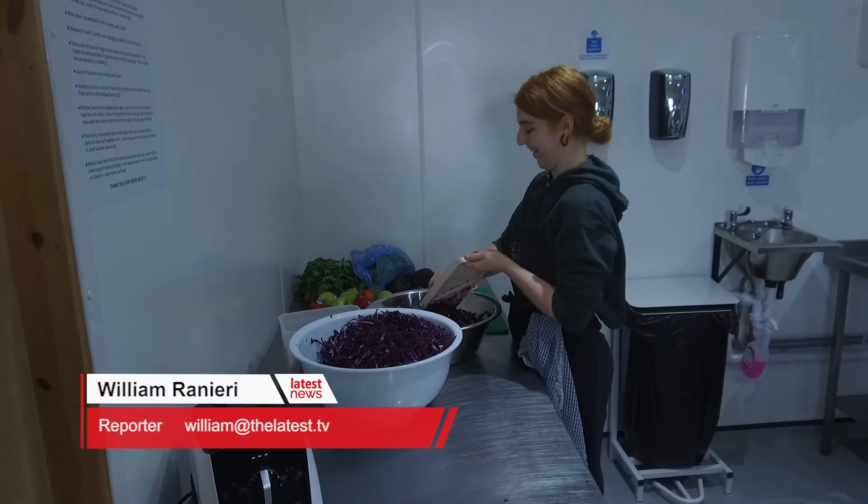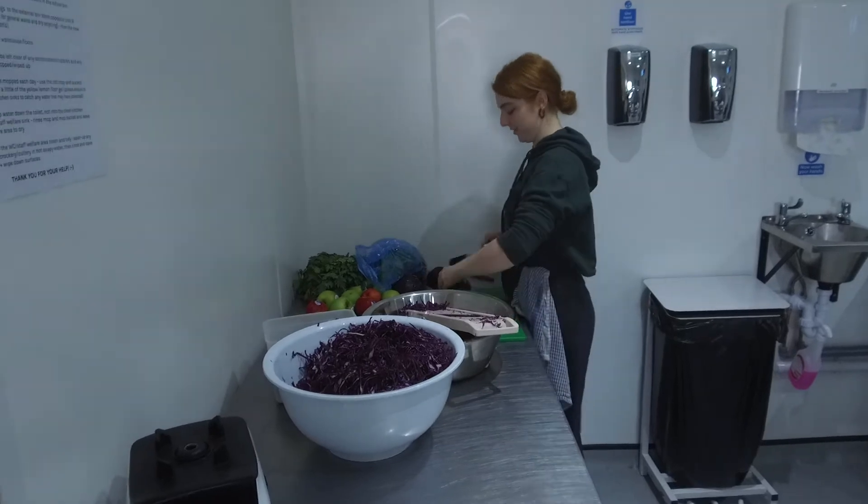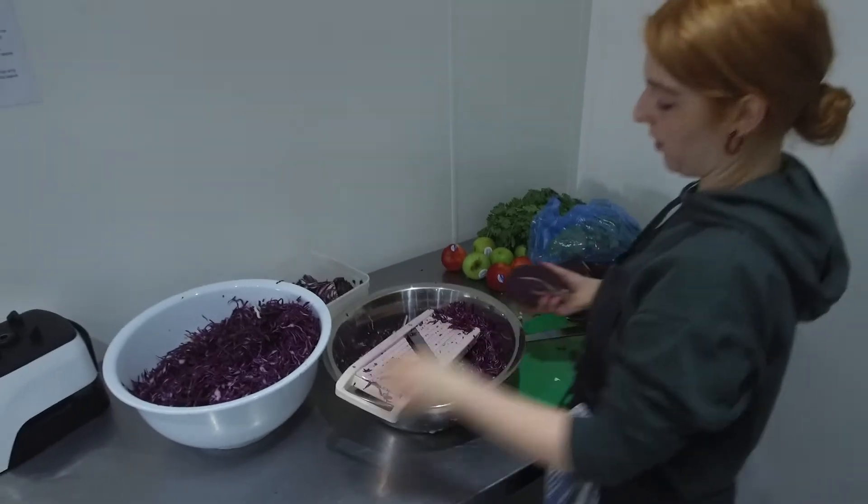Sussex Prep Kitchen is one of the few affordable shared kitchen spaces in the city, very useful for start-up food businesses who want to expand from home cooking. I spoke with David Copeland to find out more.